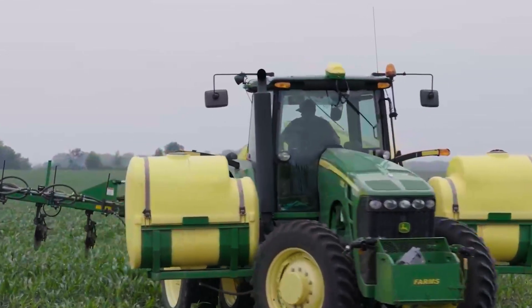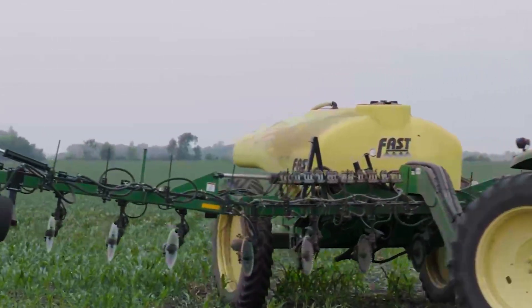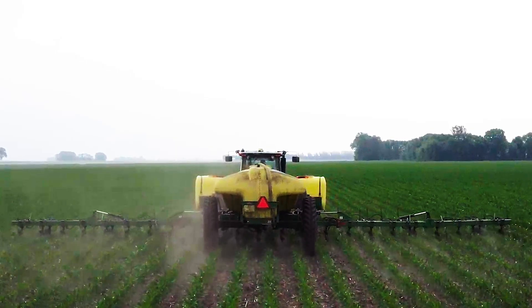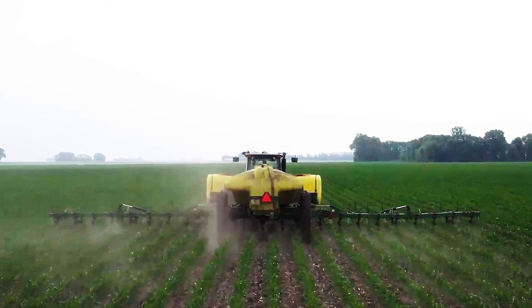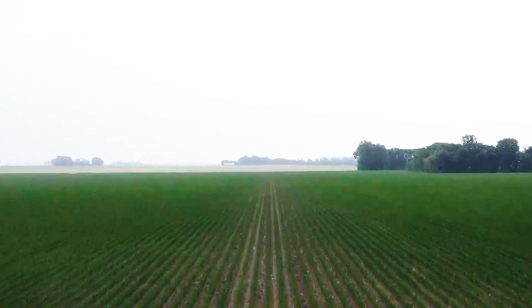Five to seven bushels we've seen just in a yield response, not counting if you're dropping your rates 30% and the economic side and the input side of it. With using the Instinct Next Gen we've been able to tailor those rates by enabling us to reduce rates.